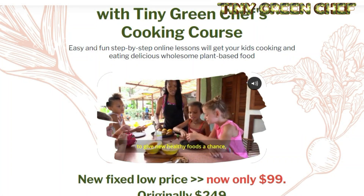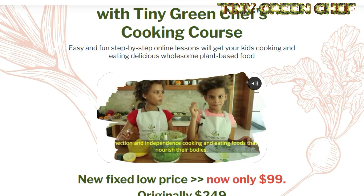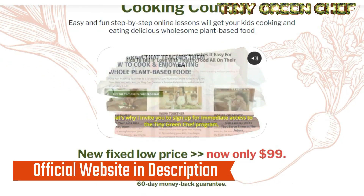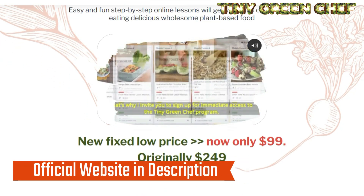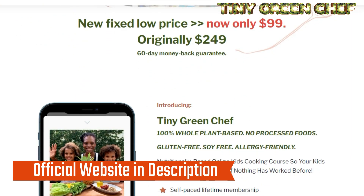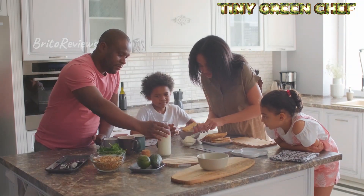Before I go any further, I want to draw your attention to a very important warning. Due to many scams and frauds related to digital products, especially on the rise in the market, Tiny Green Chef is only sold on one official website. So you can't put your money at risk — we at Brito Reviews, in partnership with the Tiny Green Chef product, have an official link to this product with a special offer for you.